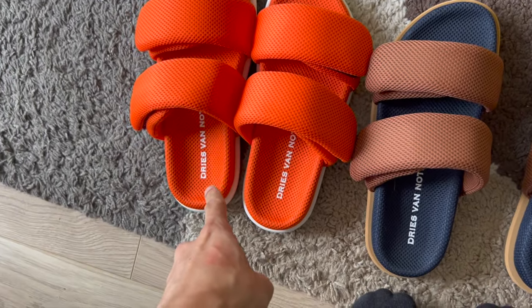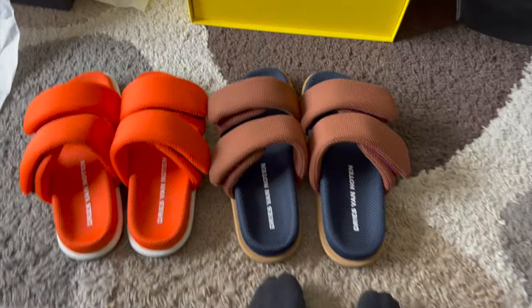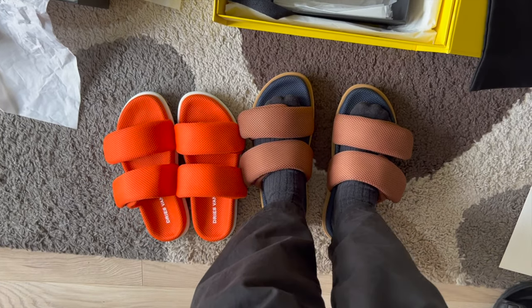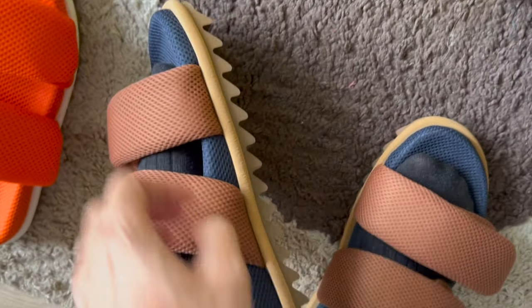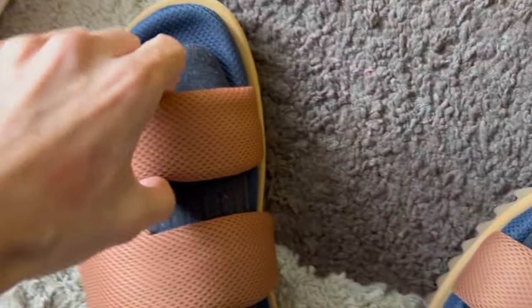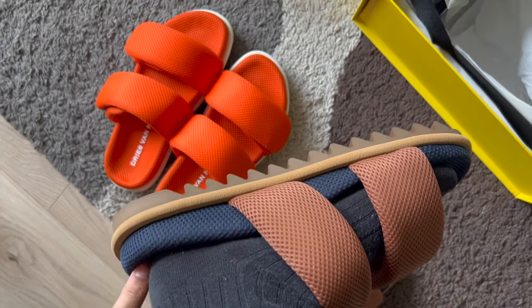The orange mesh sandals are in size 39.5 and the brown and dark blue pair is in size 41. There's about one and a half sizes difference. In the size 41, there's a lot of room — some spare space in the front and back — but it feels more comfortable. The velcro is adjustable so you can tighten it. With the orange 39.5, there's almost no room — it's a very tight fit.